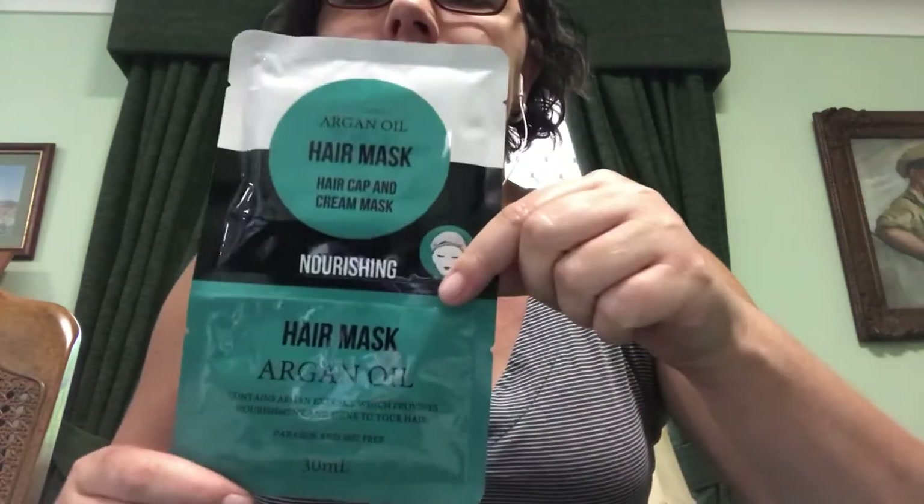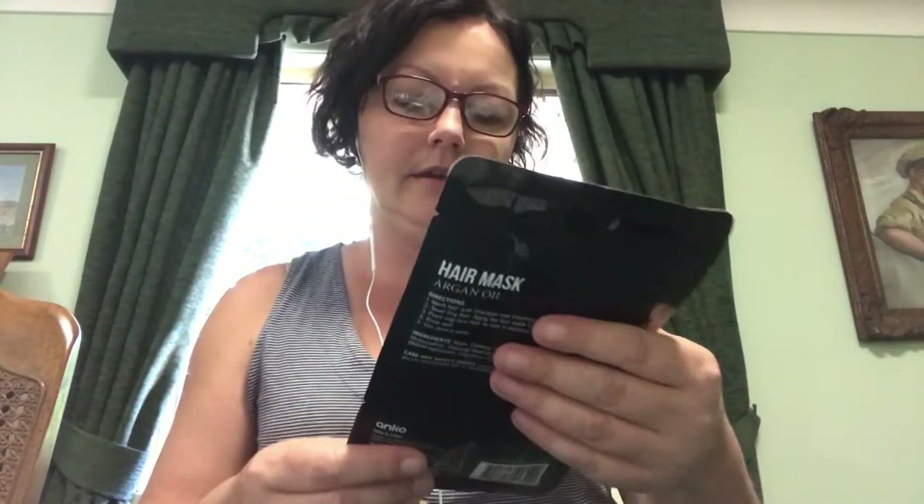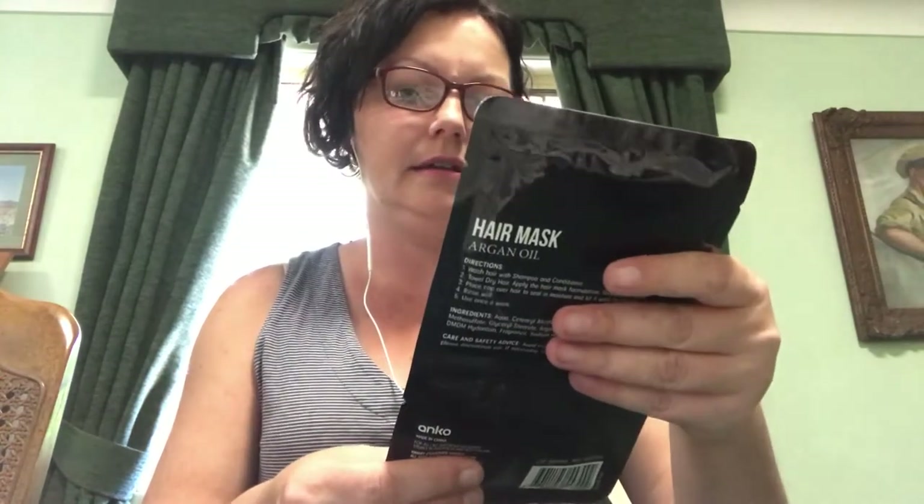I got this argan oil hair mask from Kmart. It's a nourishing hair mask — it's a cream mask and comes with a hair cap. That was only three dollars.